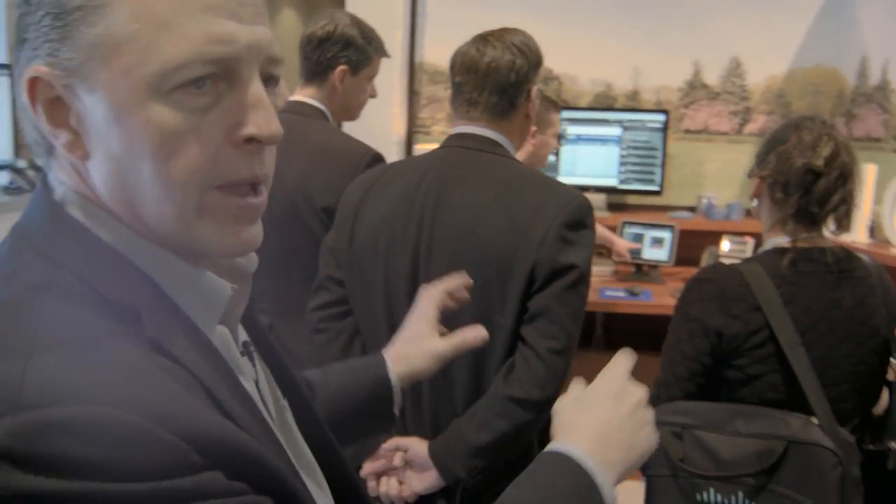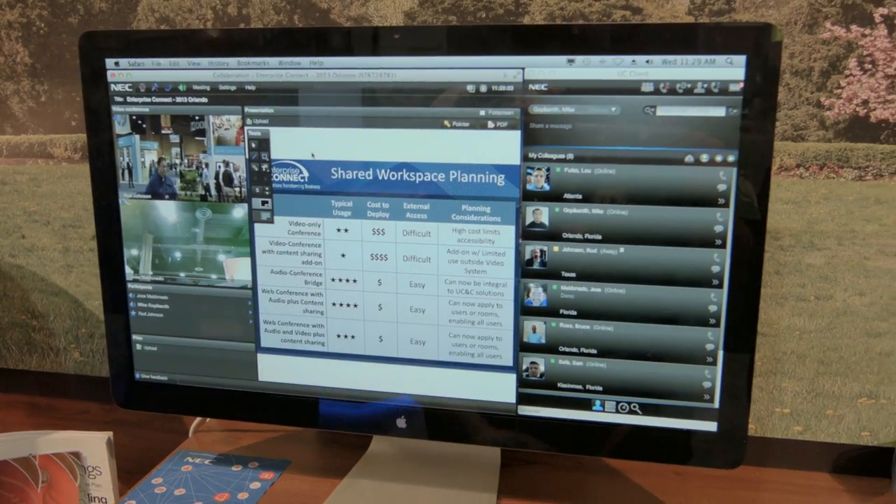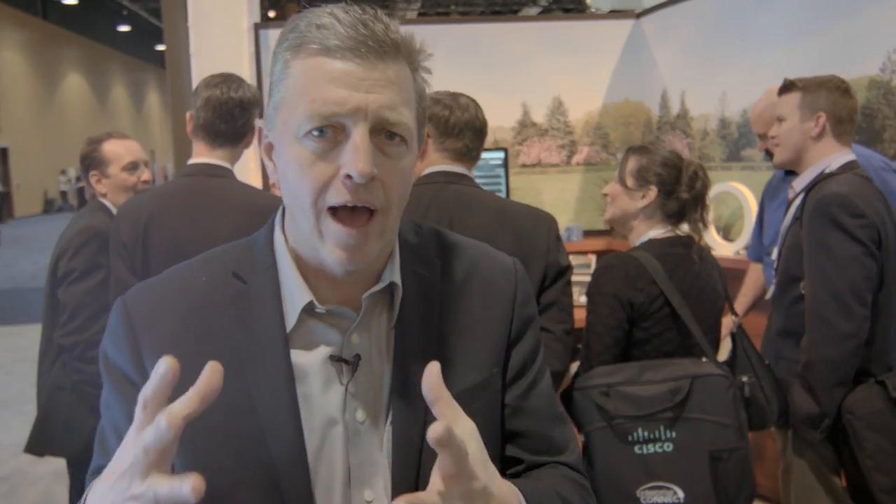Over here we have a large team taking a look at a solution deployed in the home. It's not a whole lot different than when you're working in the office — it just easily migrates to your home scenario. In this scenario we're showcasing a Macintosh PC utilizing all the same tools and having the same user experience with NEC's collaboration technology that they would have in the office using a Windows machine. You can use the same technology on your iPad and iPhone, no matter where you go.